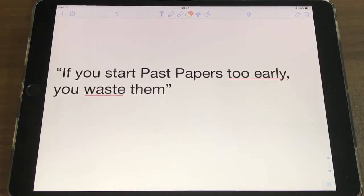Looking at things a bit more clearly now, it kind of makes sense that you shouldn't use past papers too early. But that doesn't mean you wait for yourself to finish the whole syllabus before you start them.